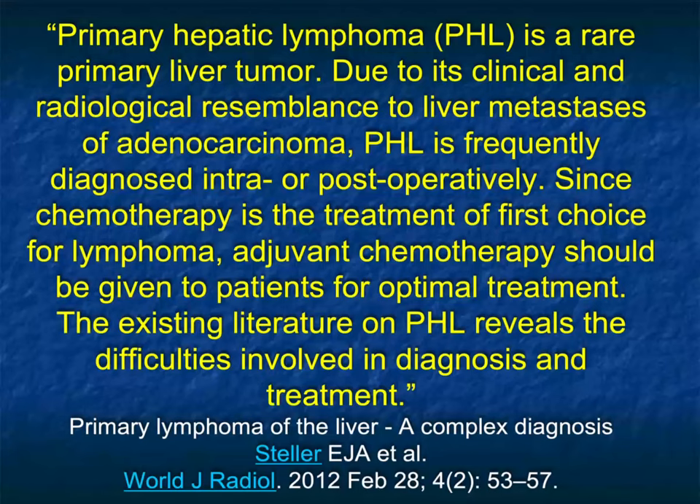We talk about the same thing at times with adrenal lymphoma and renal lymphoma — how it simulates the more common lesions. Of course, it's easy when you have lymphoma with splenic, liver, or renal involvement, because then you know what you're dealing with. But it's when it's only in the liver that it's especially challenging.